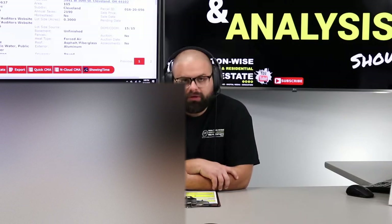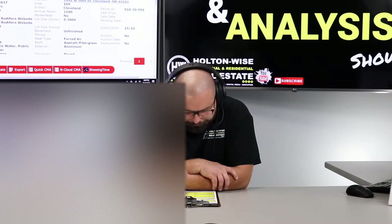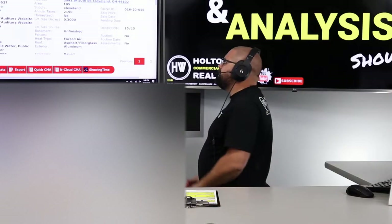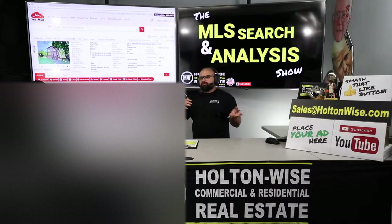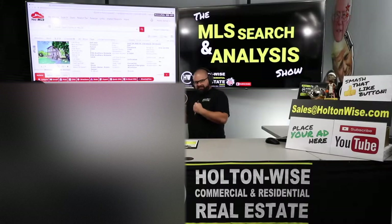Of that $1,350 a month, your expenses: we're going to have an average expense of $67 a month in repairs and maintenance. This does not mean you're being charged $67 every month — you need to save that money. You're probably not going to spend anything on repairs for many months, but when you eventually have a turnover, you're probably going to have a $2,000 to $5,000 turnover cost. So every single month, save that $67 and put it away — don't consider that your profit.